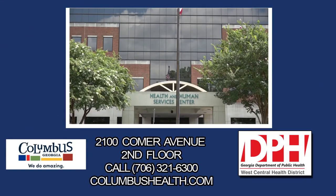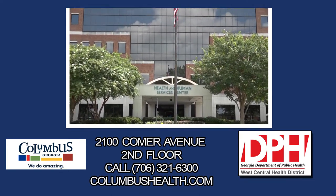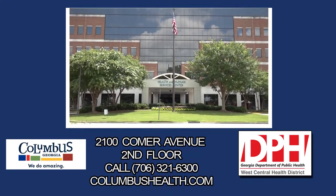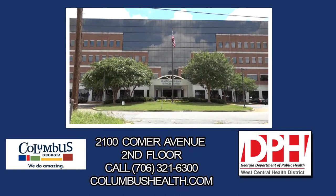The Columbus Health Department is located on the second floor of the Health and Human Services Building, 2100 Comer Avenue. If you would like more information on immunizations or any of our services, call 706-321-6300 or visit ColumbusHealth.com.